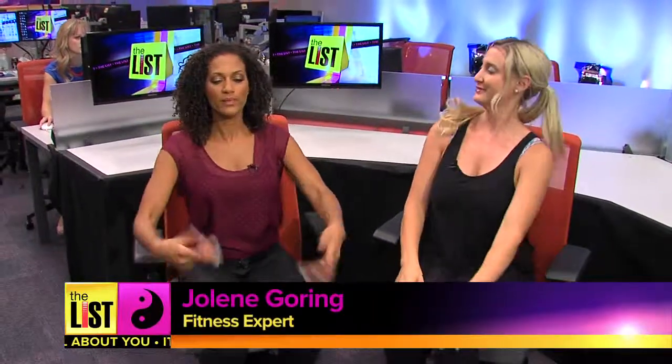After a little warm up, fitness expert Jolene Goring showed me her list of deskercises you can do too.